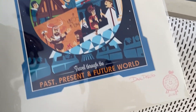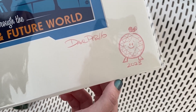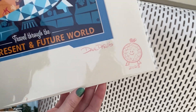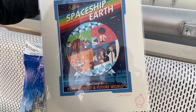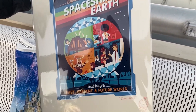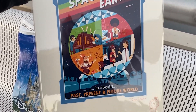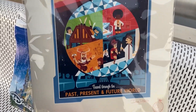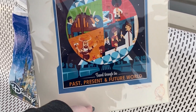We got the Grand Fiesta Tour print and had Dave sign it too — he drew an adorable little Spaceship Earth on it just for us. I'm so happy we got this one. He told us these are some of his favorite scenes, and we got to talk to him for a while — such a nice guy and such a great experience. The perfect thing to get at Festival of the Arts.